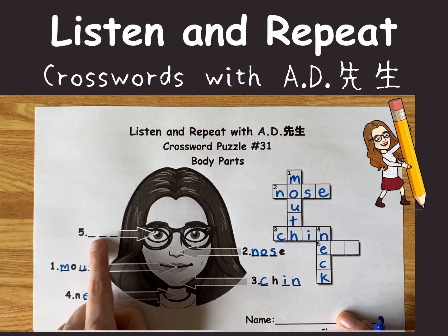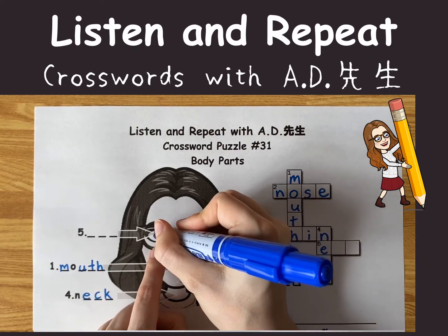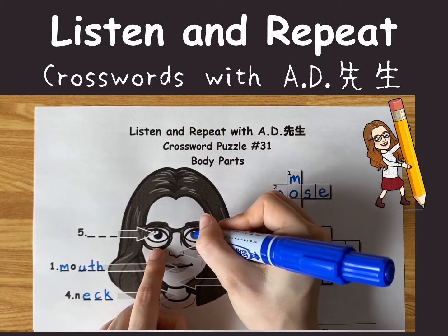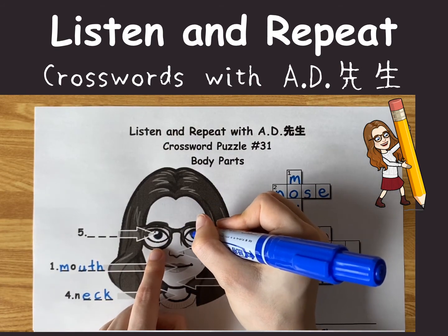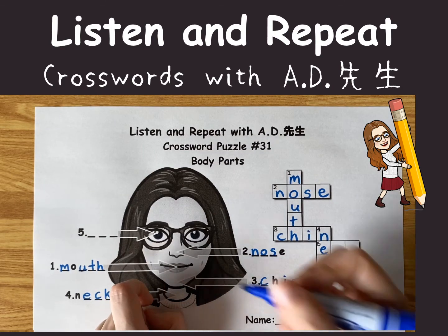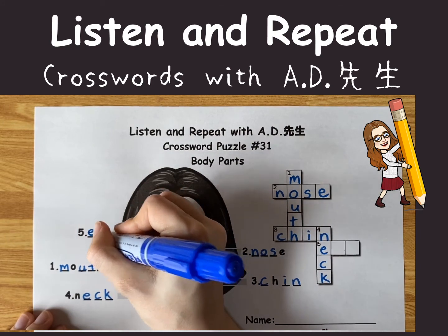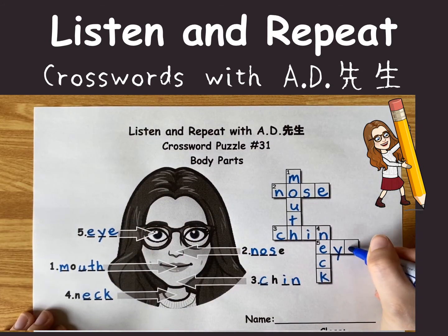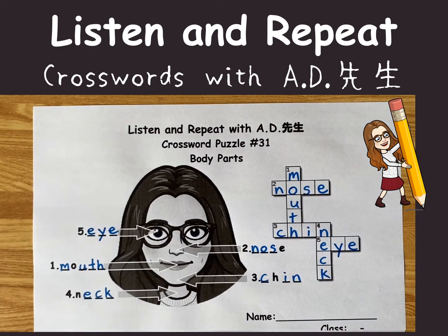And the last one is pointing right here. AD's eyes are actually blue. What's that? It's my eye. That's right. E-Y-E. Hey, we got it!